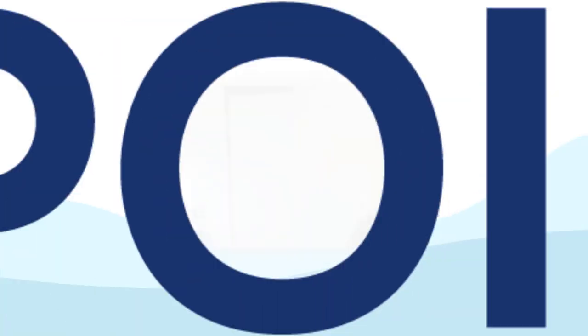Brilliant. Well Mario, it's been absolutely brilliant having this chat. Thank you for coming on. Thank you for having me. I hope you have a good day, and I shall see you all next time on the next episode of Software Spotlight. See you next time.